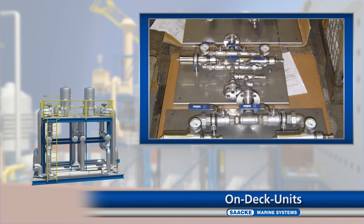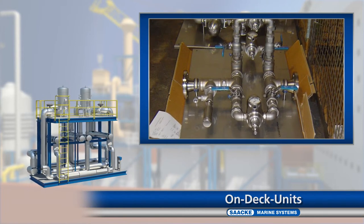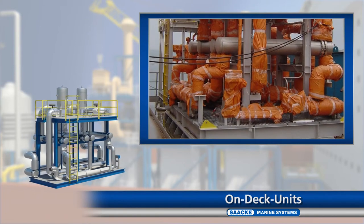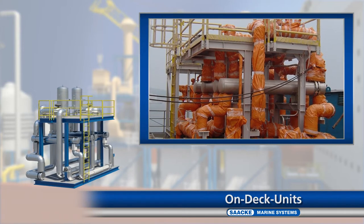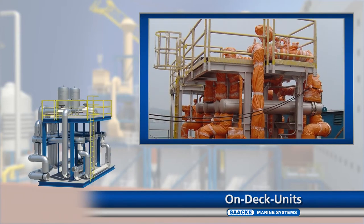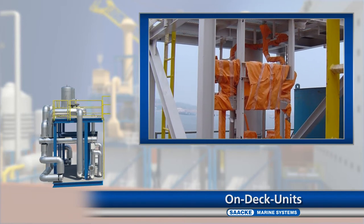Zaka also optionally supports its customers in the design, procurement and installation of high-quality stainless-steel fittings. Thus, the worldwide technology leader for firing systems additionally offers turnkey solutions for individual needs.